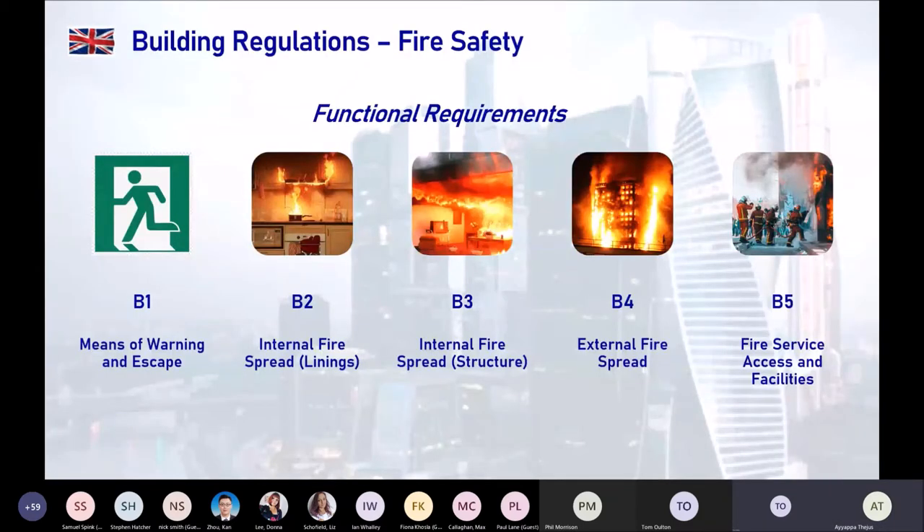B1 to B5 can be understood in terms of a fire happening in a building. If a fire occurs, the first thing you want to do is alert the occupants as soon as possible so they can initiate evacuation. B1 covers designing buildings so that people are alerted at the earliest and there is a proper means of safe escape to a reasonable point inside or outside the building. B2 and B3 are related to limiting fire spread within the building and on linings — trying to contain the fire within a particular area or room of fire origin.